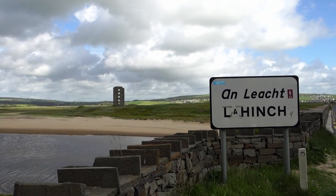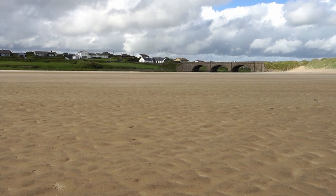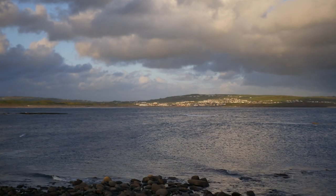Starting the trail in Lahinch, we walked 10km out to Liscannor. The first two kilometres are gorgeous beach walking and the setting sun glistened on the water. After walking along several small roads and quiet lanes, we then made it to Liscannor.